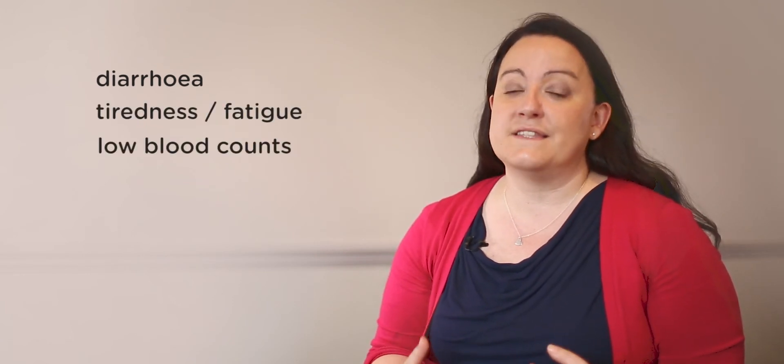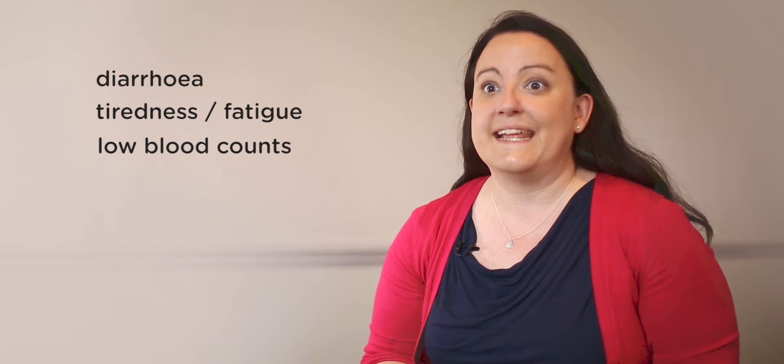The most common side effects seen with HDAC inhibitors are diarrhoea and tiredness, and they can sometimes affect the counts of other blood cells in the patient, such as platelets.